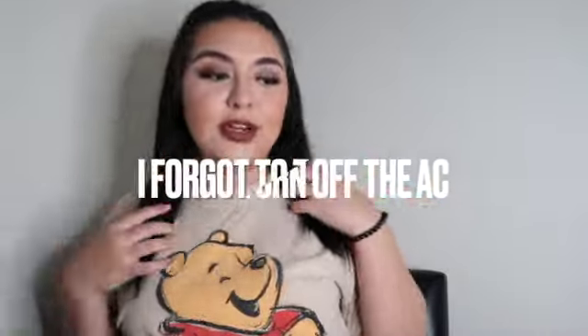Hey guys, welcome back to my channel. Today I'm going to be doing a BoxyCharm unboxing and I believe it is for the month of June, if I'm correct. And here is my box right here.